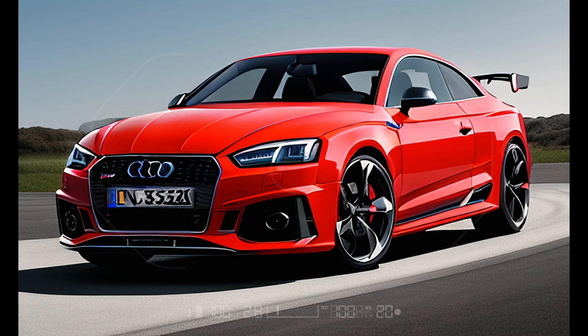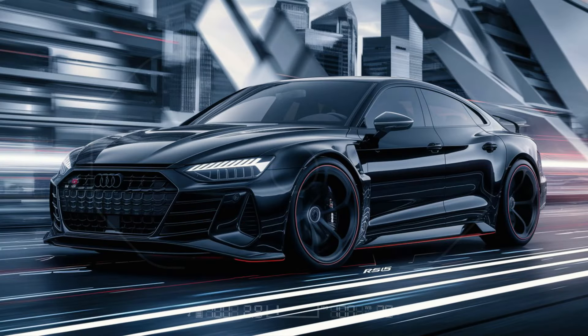Plus, you can choose from a range of striking colors, including Nardo Gray, Mizano Red, and Daytona Gray Pearl.